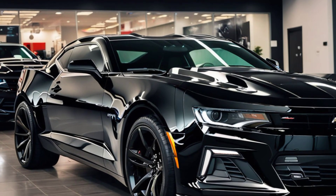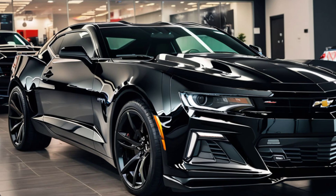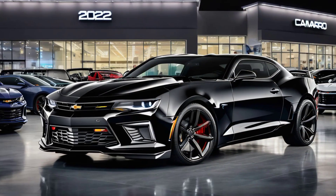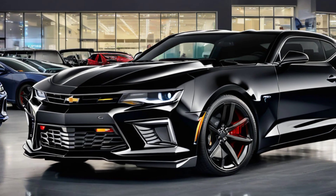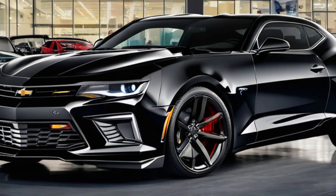So buckle up, because we're about to take you on a ride. First up, let's talk about the exterior design. The 2025 Camaro SS carries forward the aggressive stance that we've come to love, but with some refined tweaks that make it even more striking.